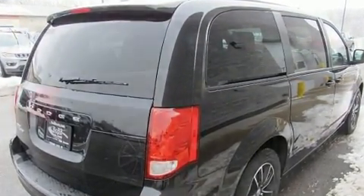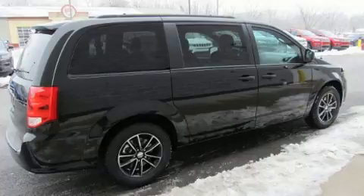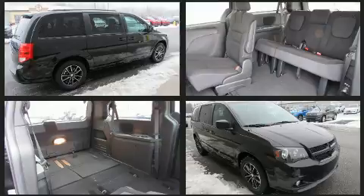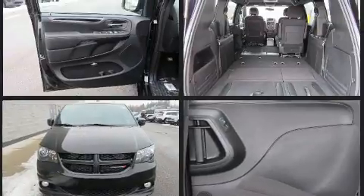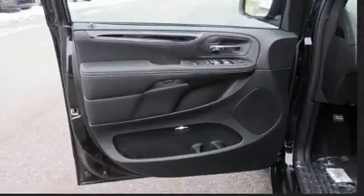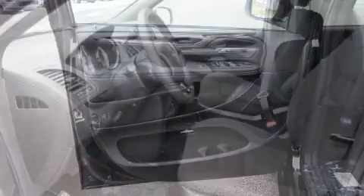It's equipped with tons of terrific amenities but it won't break your budget, such as remote keyless entry, delay-off headlights, a tachometer, automatic temperature control, a roof rack, rear wipers, and one-touch window functionality.